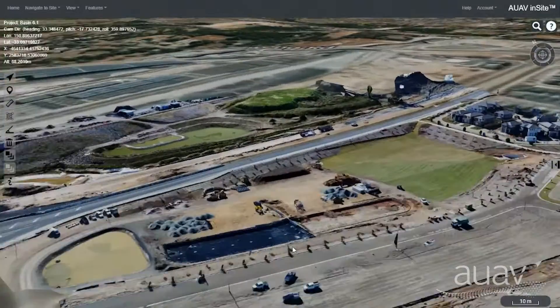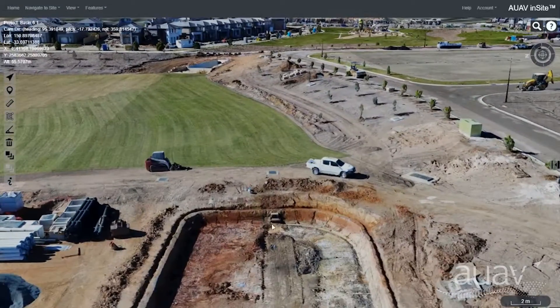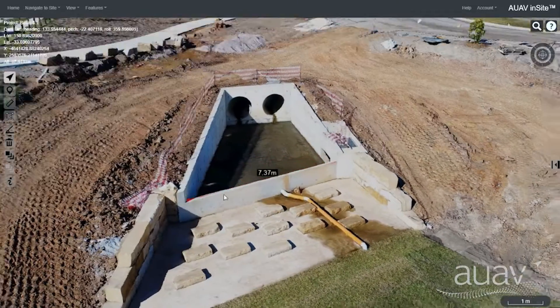Insight is a powerful new system for viewing and managing high-resolution drone data, with a focus on asset inspection and complete 3D site capture, all accessible securely in the cloud or from your own servers using just a standard web browser.